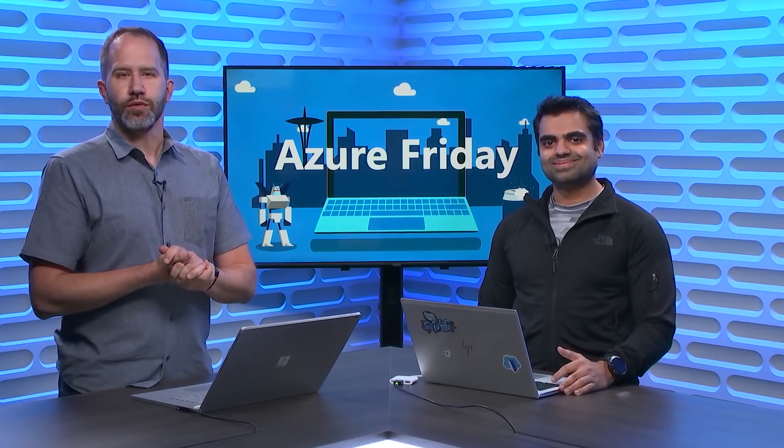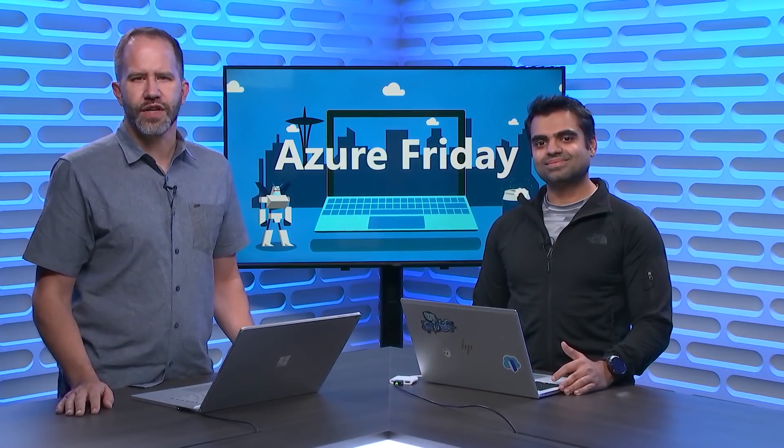The ability to instigate a DDoS attack is getting more and more accessible, but the technology to defend against those attacks continues to increase in sophistication. Azure DDoS Protection Standard can help protect your applications against targeted DDoS attacks. Anupam is here to show why you should be using it for every public IP resource you own today on Azure Friday.